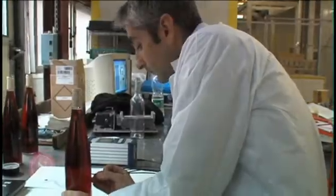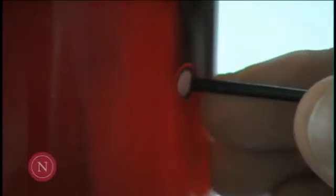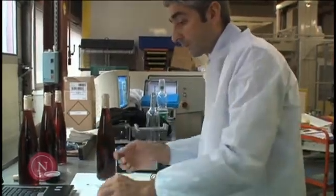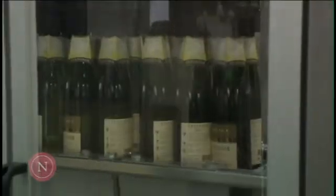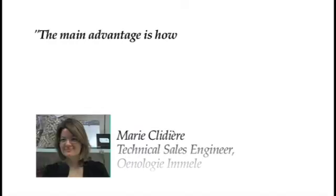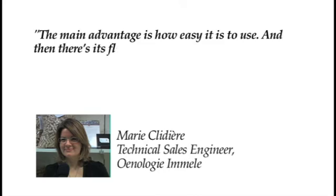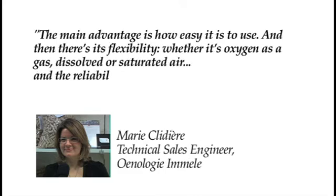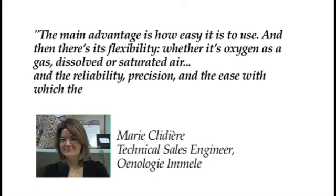Most importantly, the NomaSense equipment, combined with technical support from NomaCork's service network, provides winemakers with accurate information with which to improve wine quality and reduce costs. The main advantage is how easy it is to use. And then there is its flexibility, whether measuring oxygen as a gas, dissolved, or saturated air, along with its reliability, precision, and clarity with which the results are presented.